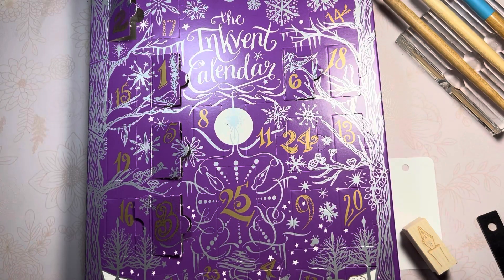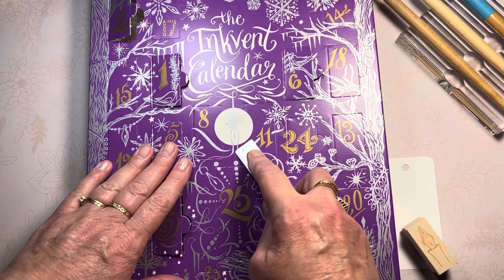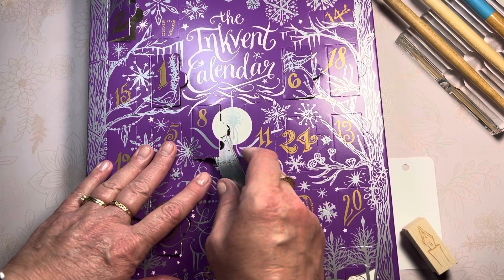Hello friends, Marcy here, coming back for day eight of my 2023 Christmas in July ink advent calendar. Day eight is right here front and center — that'll be simple to pop open.